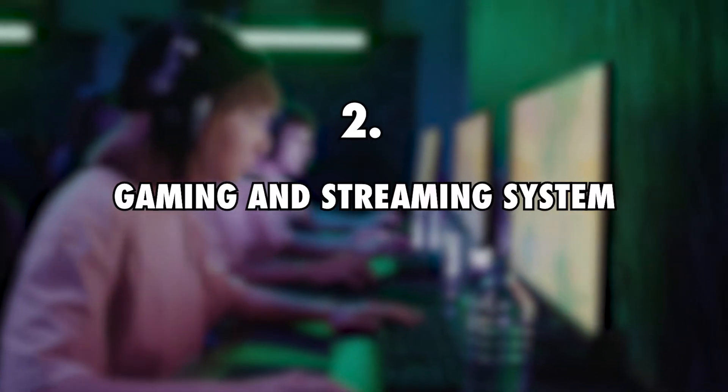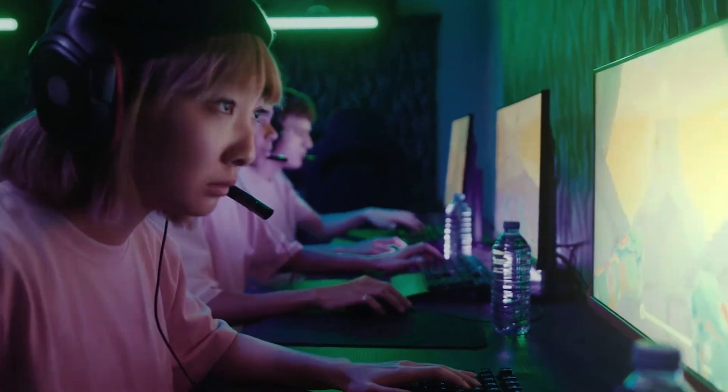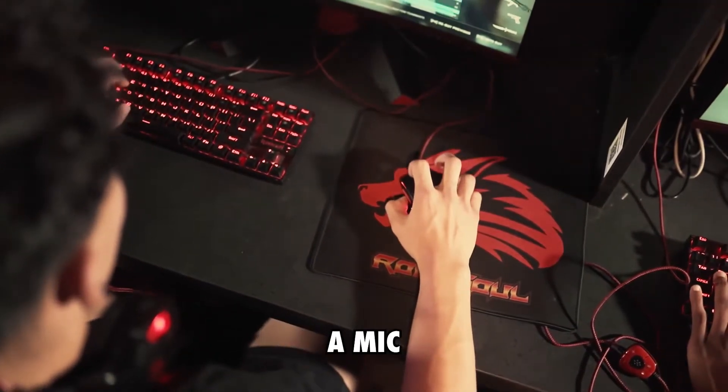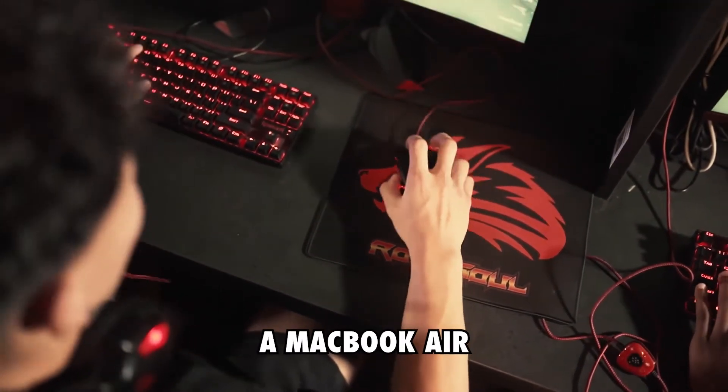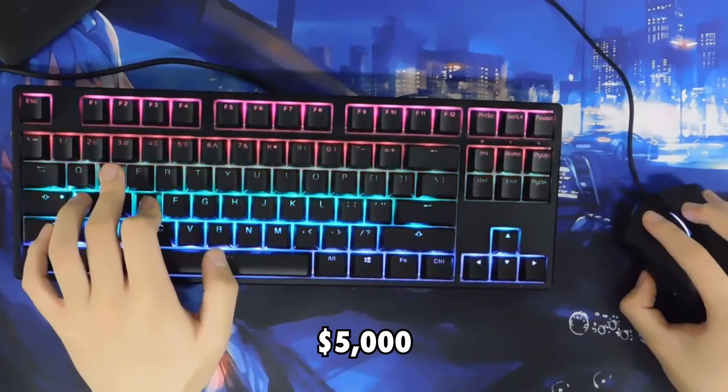2. Gaming and streaming system, $5,000. Chloe Ting has been spotted with a whole gaming and streaming system — two LG monitors, a mic, a stream deck, and a MacBook Air. We can estimate this whole gaming system that she showcased costs roughly $5,000 in total.